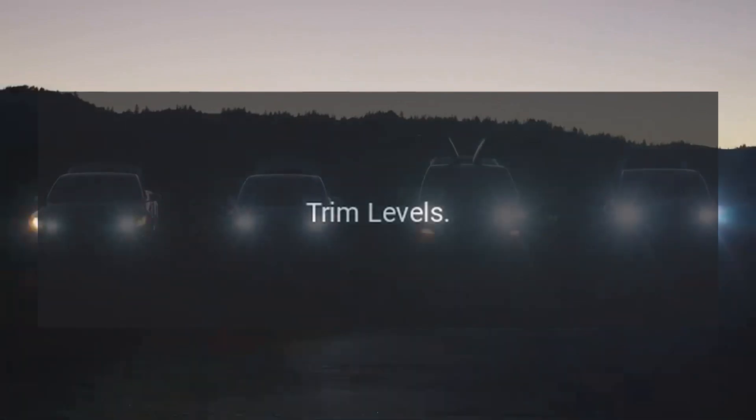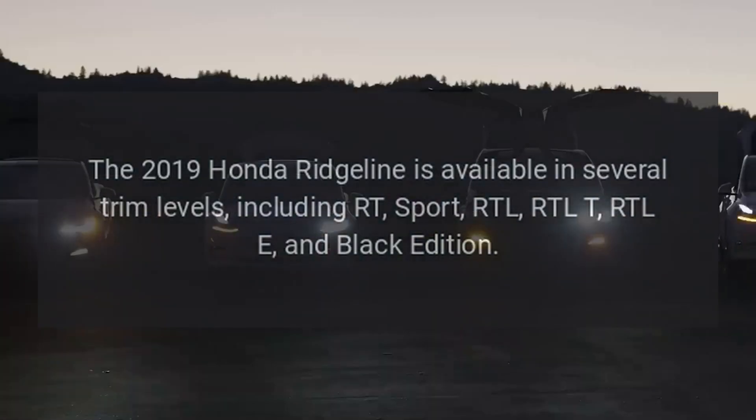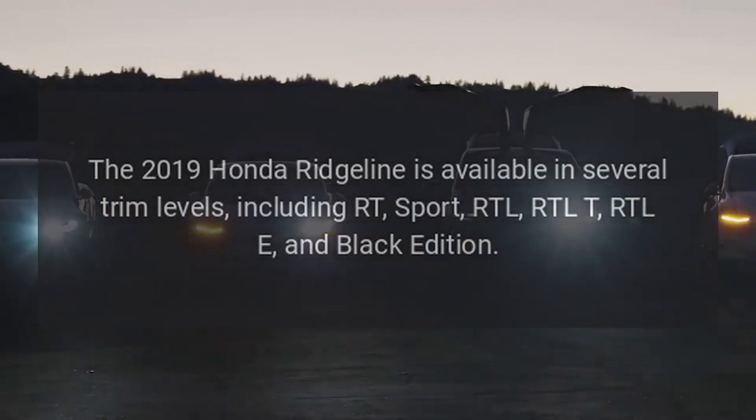Trim Levels. The 2019 Honda Ridgeline is available in several trim levels, including RT, Sport, RTL, RTLT, RTLE, and Black Edition.